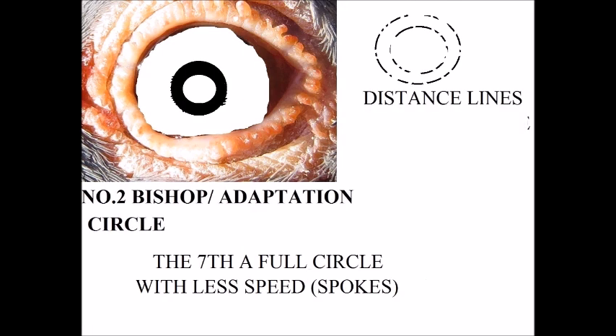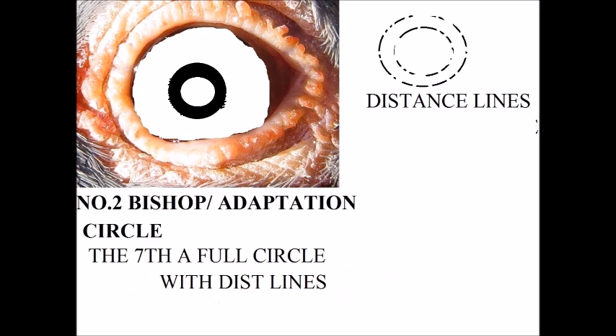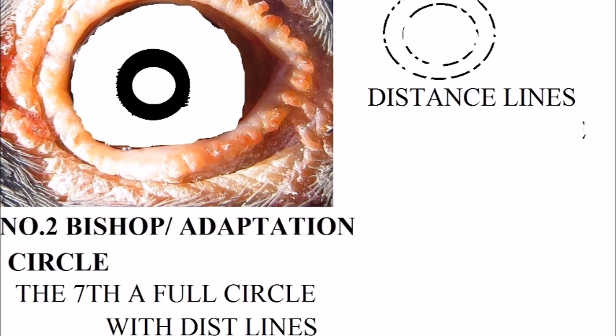Inside here you must check with the magnifying glass very well if you can see the speed and distance lines in the black of the circle. This is a full circle, and here you can see there are fewer spikes around the pupil or around the adaptation circle — and this is more stamina. We want to breed maximum speed and maximum stamina into a pigeon's eye.